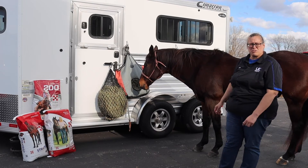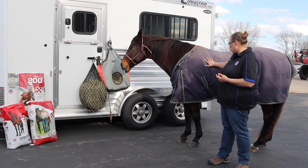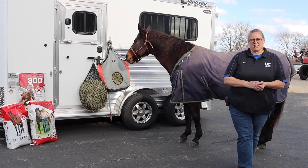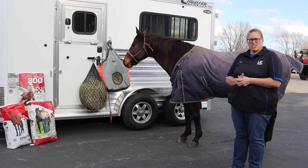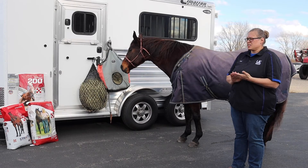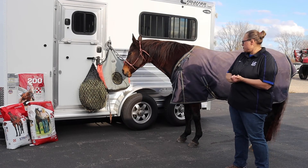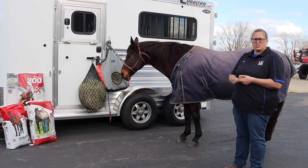Another thing you may want to consider is a blanket — a waterproof blanket. This one's fleece-lined; it wicks the moisture away. You want it to be breathable. You can tell if the horse is cold if they're shivering, cold to the touch, or their tail is tucked. Make sure it fits well. If your senior horse is not in good condition, you may want to consider the blankets.